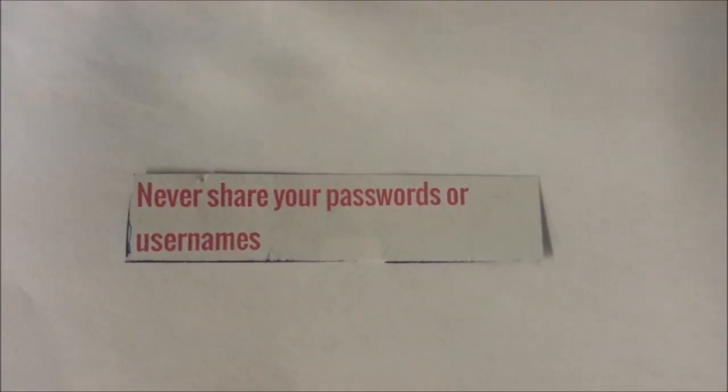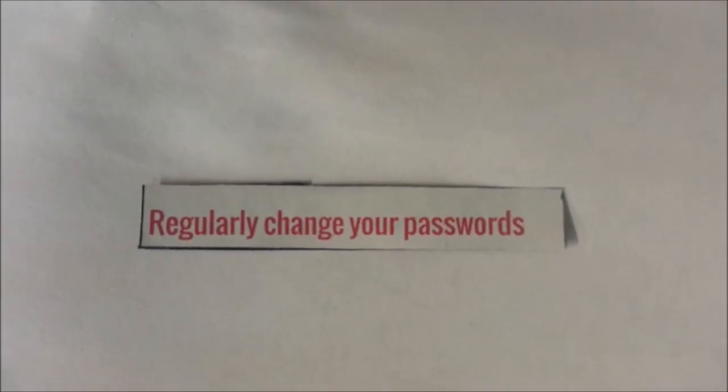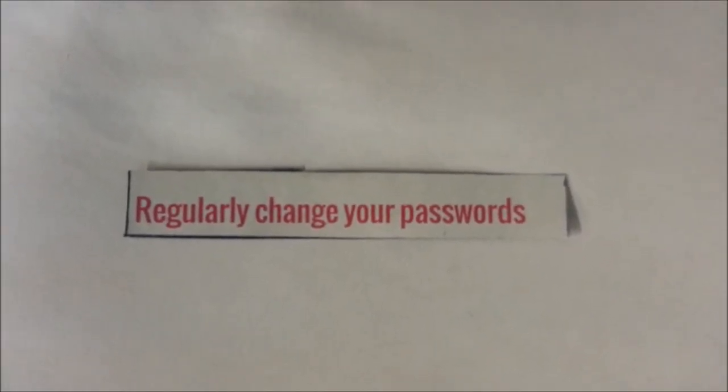Third, never share your password or username. Fourth, regularly change your password.